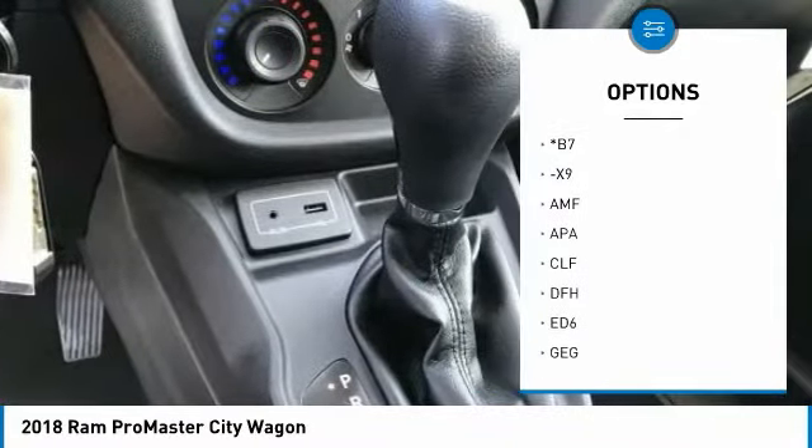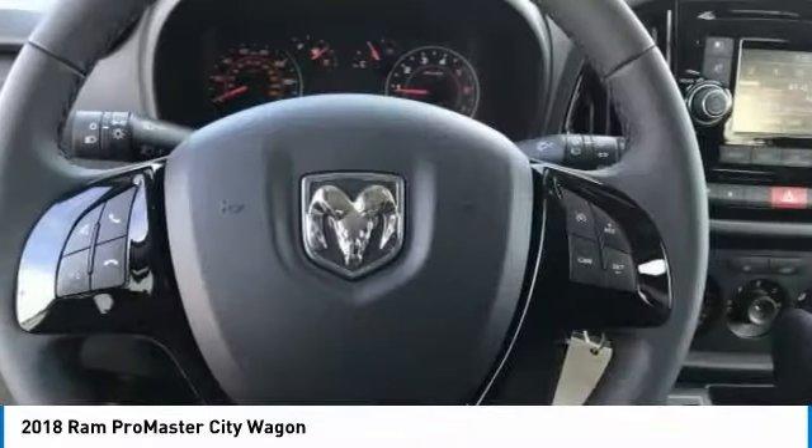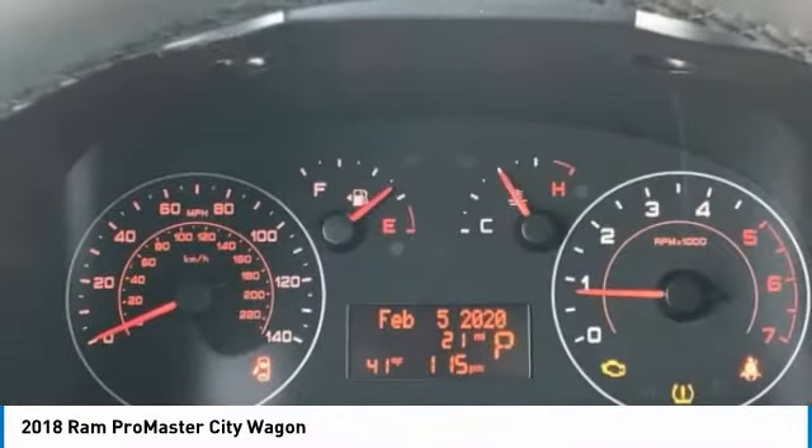Fourth passenger door, front disc and rear drum brakes, steel wheels, FWD.